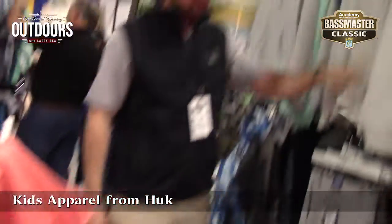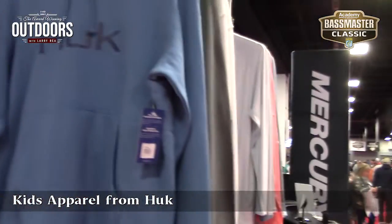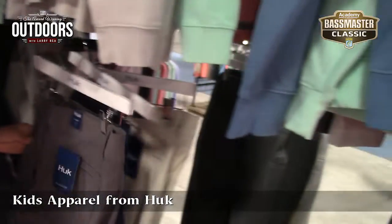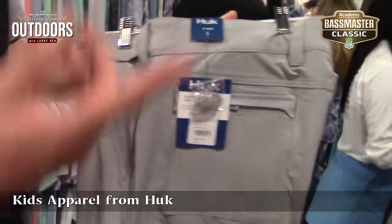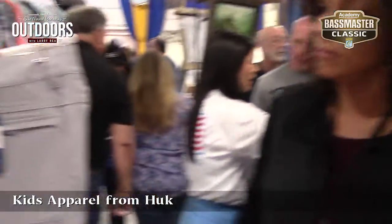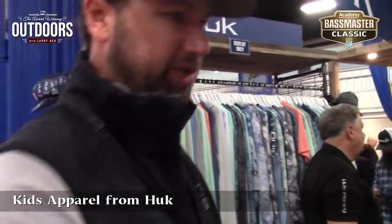We've got our colors, something for every family member. These are our next-level pants. We've got the shorts, we just introduced the women's shorts, and we've extended them down into a pant. New for this spring.